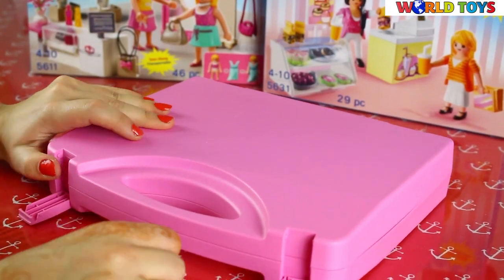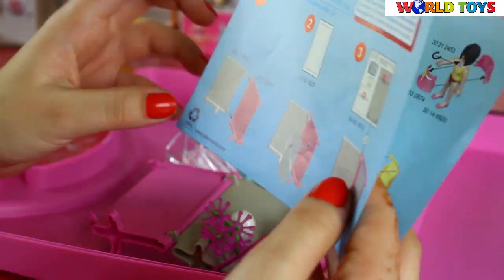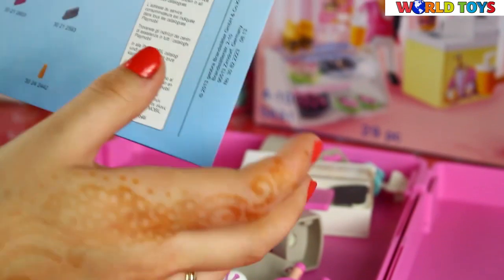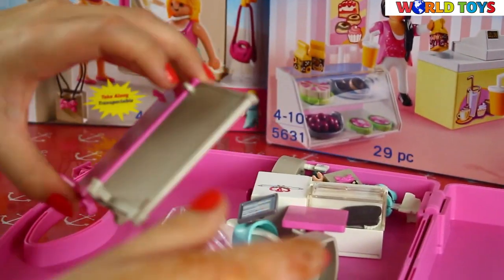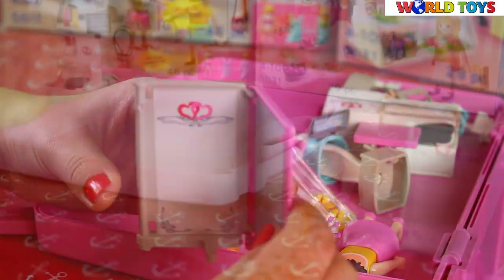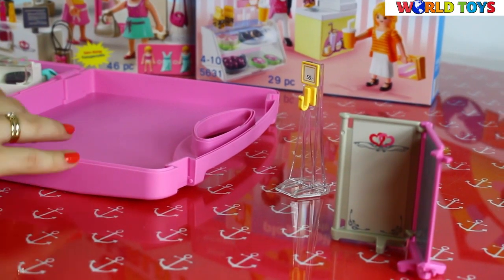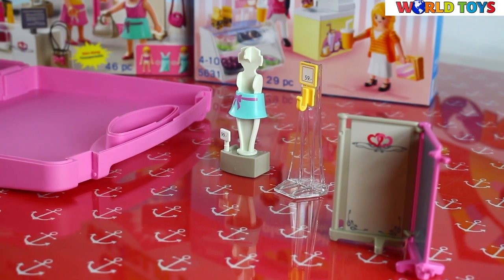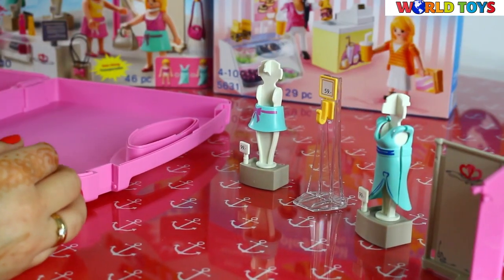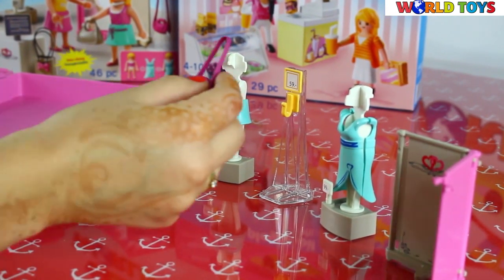And see what's inside — we have here the instructions. We have a wardrobe with a mirror. The first hanger has a price tag, the second has a skirt, and the third has a dress. On this we can also hang, for example, the bag.